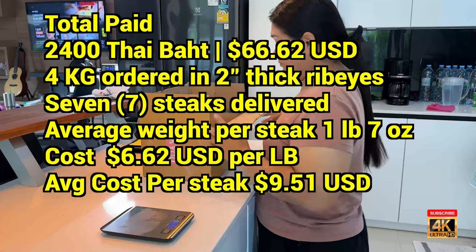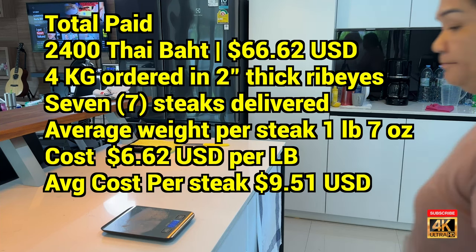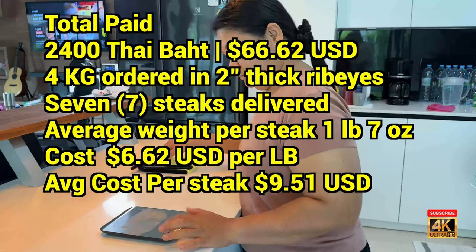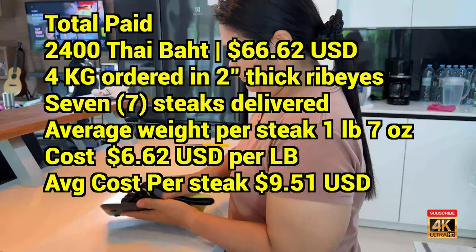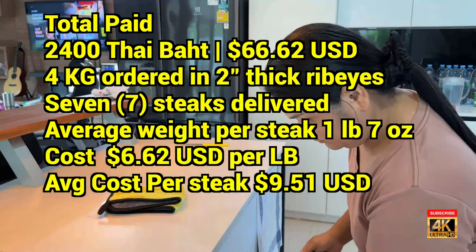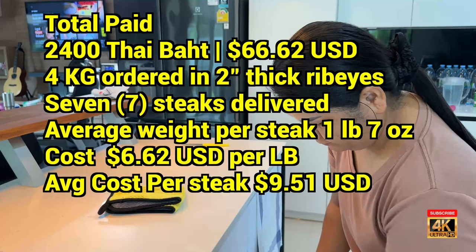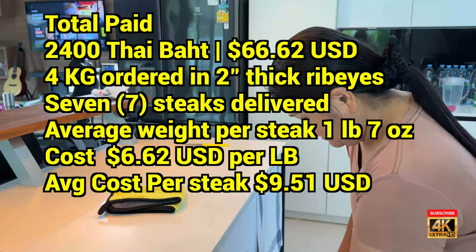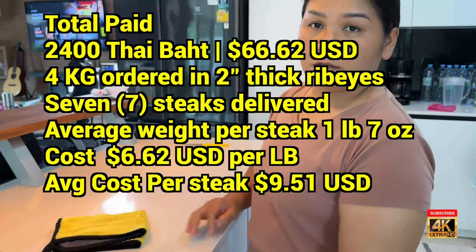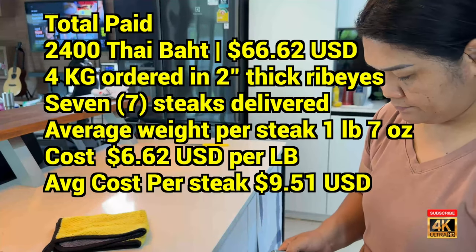Here's what we got: we paid 2,400 Thai Baht, which is sixty-six dollars and sixty-two cents. We ordered four kilograms of steak, specified at least two inches thick, and got seven steaks delivered to our door. Average weight per steak was one pound seven ounces. We paid six dollars and sixty-two cents per pound, with an average cost per steak of nine dollars and fifty-one cents for a one-pound-seven-ounce, two-inch-thick, grass-fed ribeye.